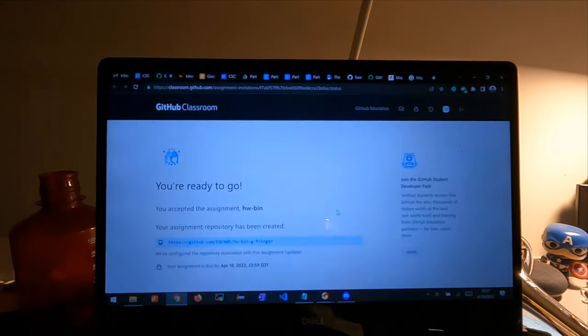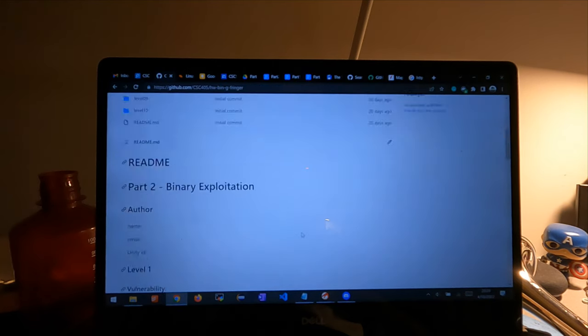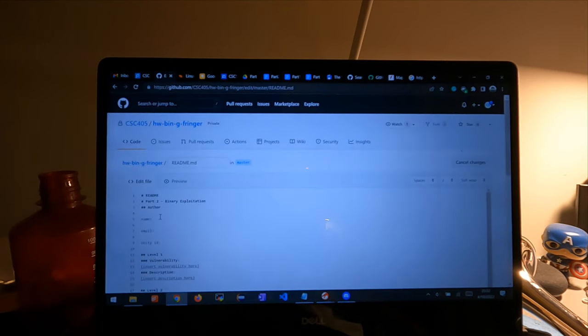This evening block was spent mostly focused on the security course that I mentioned earlier. I was working on a homework that was assigned due later in the week and I was finalizing some of the stuff for that capture the flag assignment off screen, which I didn't catch in this timeline.